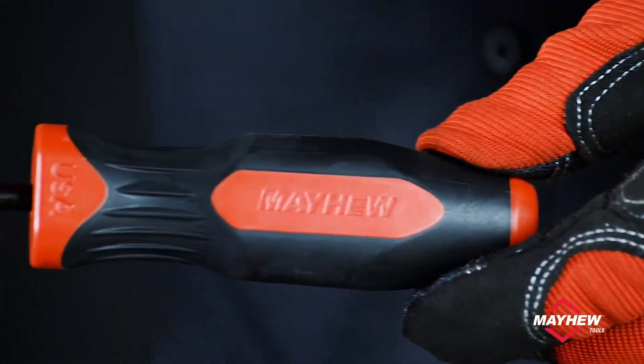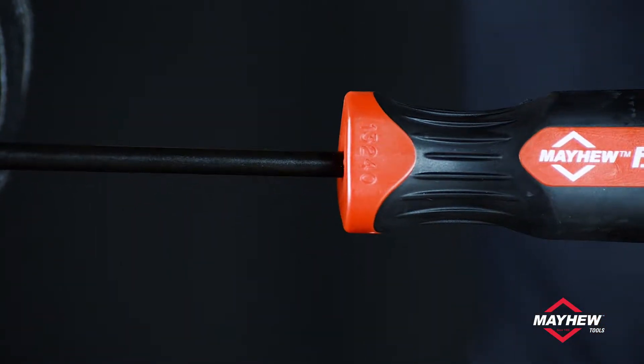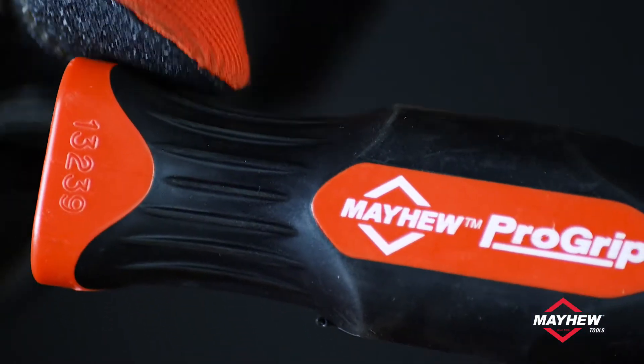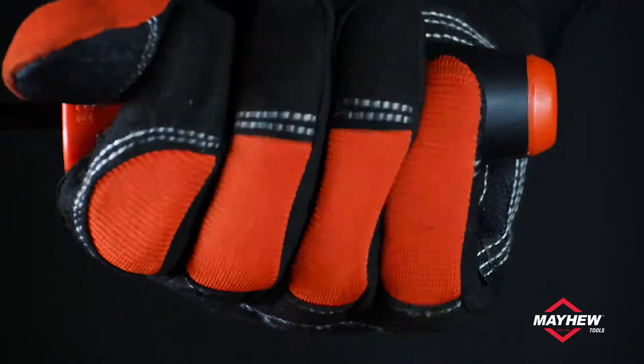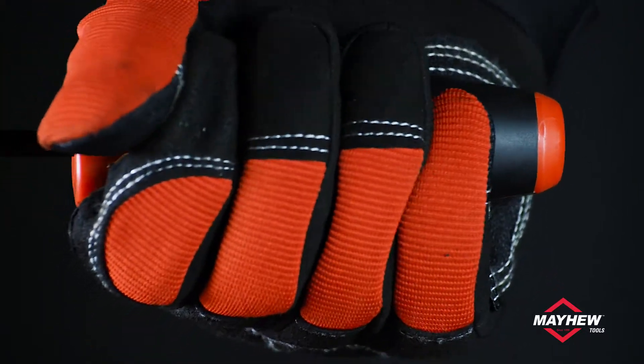The trilobular ergonomic handles are made of highly resilient polypropylene and an overmolded thermoplastic elastomer soft grip with two ribs around the neck. The patented two composite handles are designed for maximum transfer of torque from hand to tool, as well as a slip-free grip for pushing and prying.